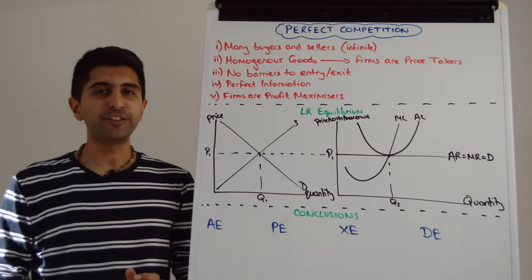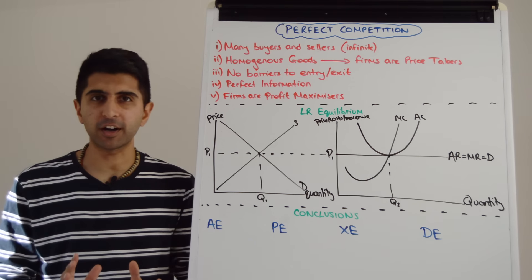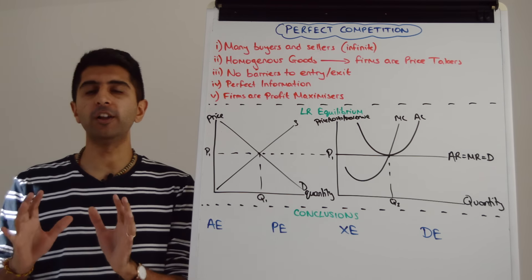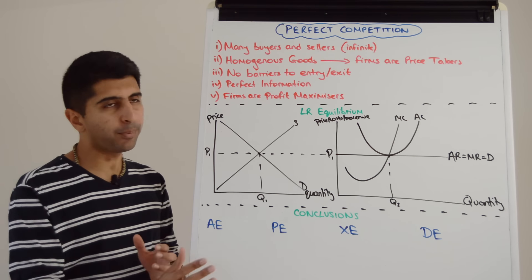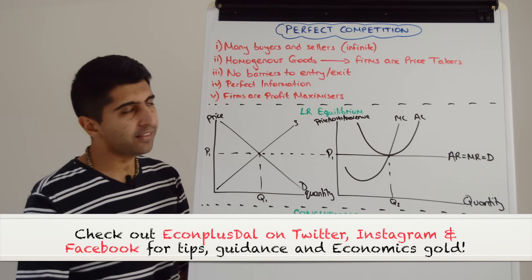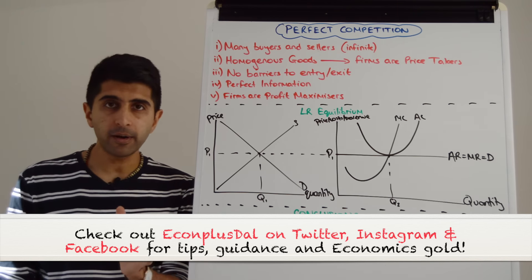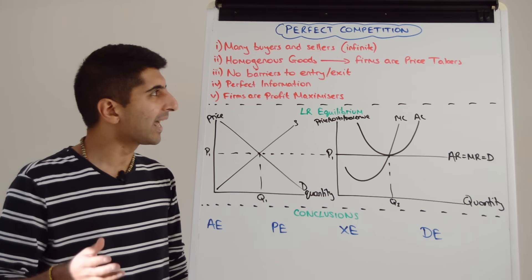Hi everybody. Perfect competition is a theoretical extreme. We're not trying to say it's a realistic market structure, but it's very important to assess the efficiency of real-world market structures as a benchmark. So it's very important that we understand this really well and understand the conclusions we get at the end. Let's understand this market structure by looking at characteristics first, then how firms behave on diagrams, and then evaluate using efficiency at the end.